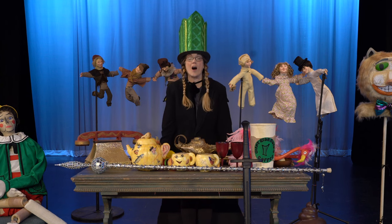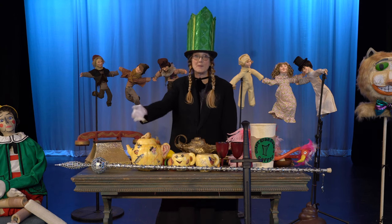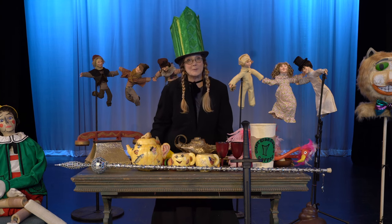Hope you liked our session on props. Look around your house, see what you can put together, perhaps make your own. And be sure to like and subscribe.